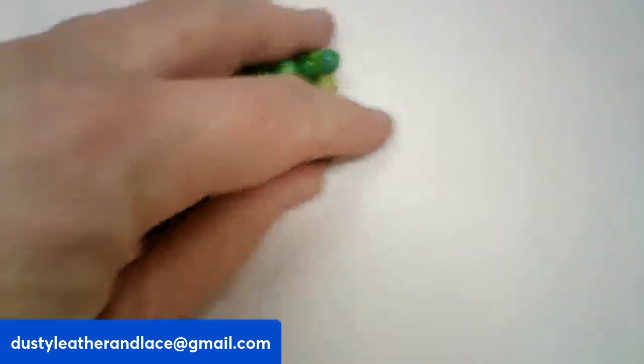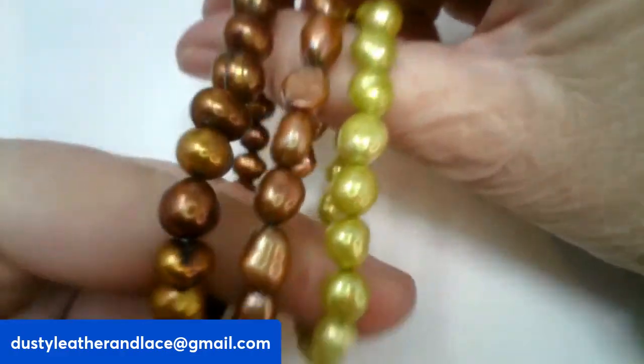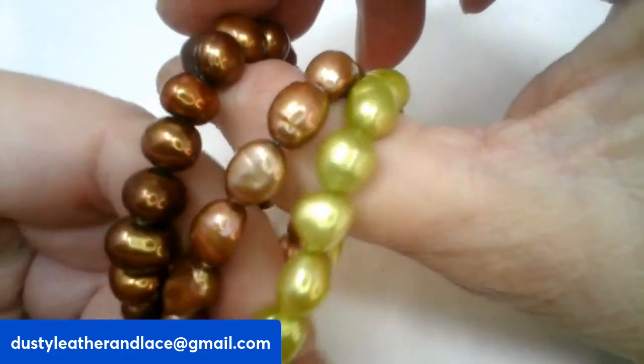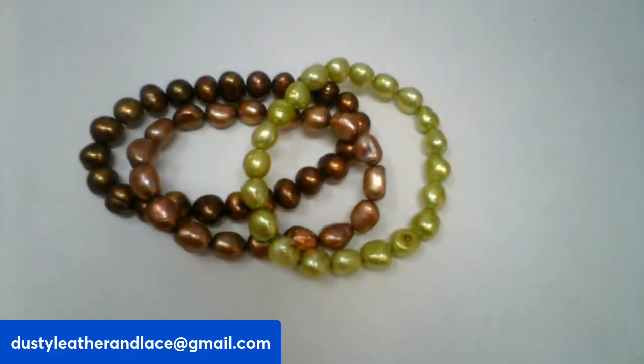Next I have three pearlized curl stretch bracelets — a neutral tone, a brown or bronzy tone, and a pretty green one. These are twelve dollars, number five.